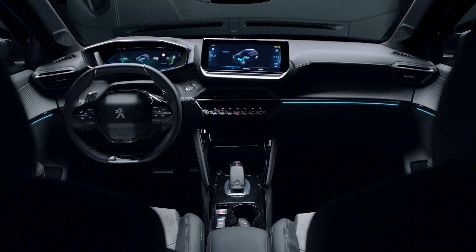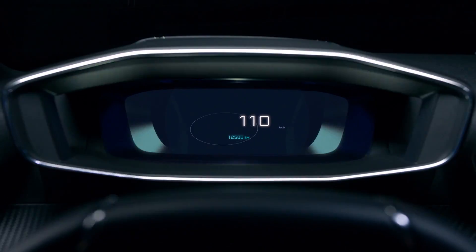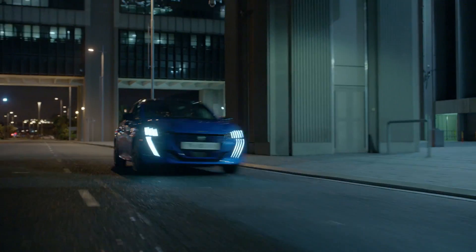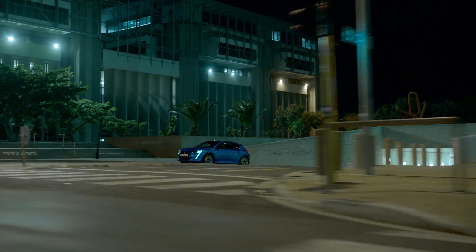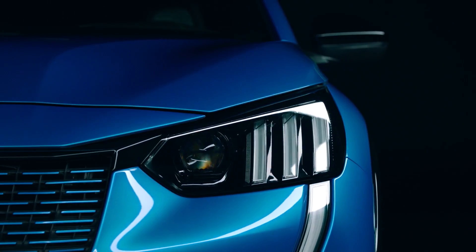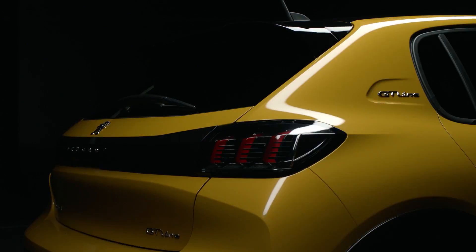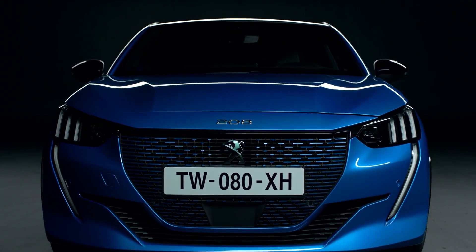Hello guys and welcome back to a new video. Today we have right here the new Peugeot 208 and the car looks amazing. You can see a little bit from the interior of the car with the new digital display cockpit and the multimedia in the middle. The outside is also outstanding with the new LED lights in front and in the back, with the new aerodynamic design from the new generation. In my opinion it looks fantastic — it's one of the most beautiful small cars I've ever seen.